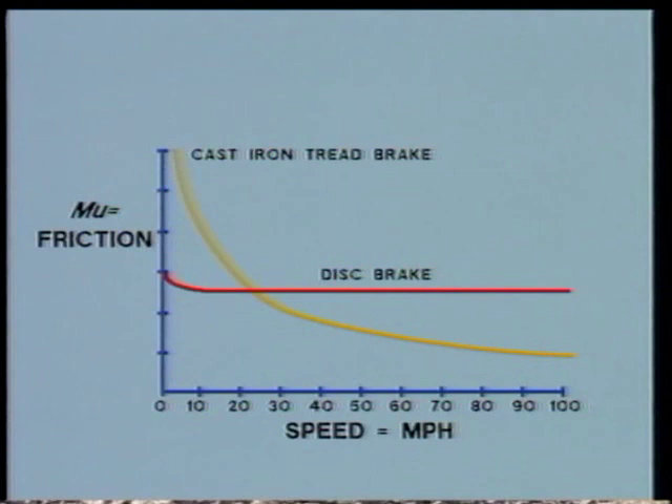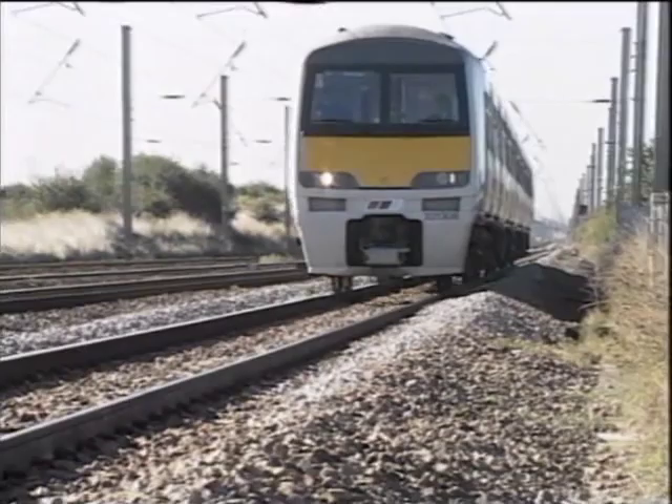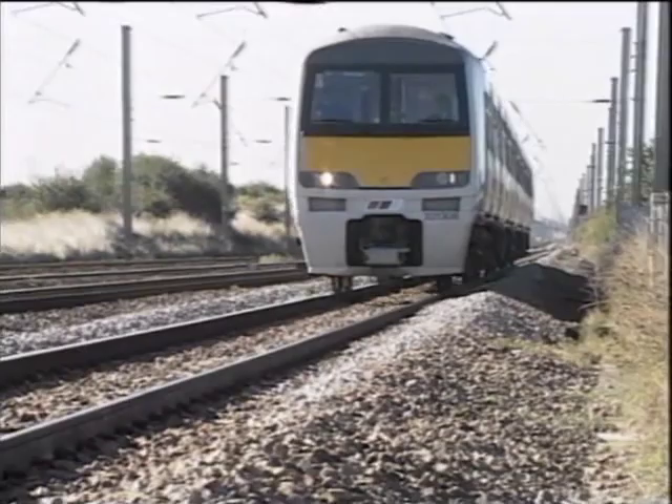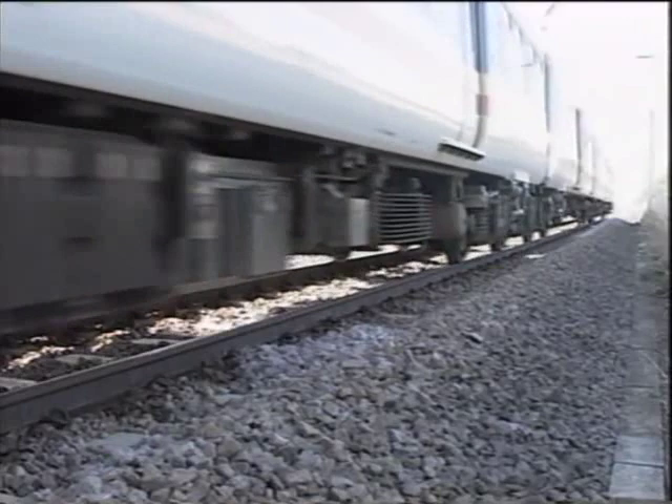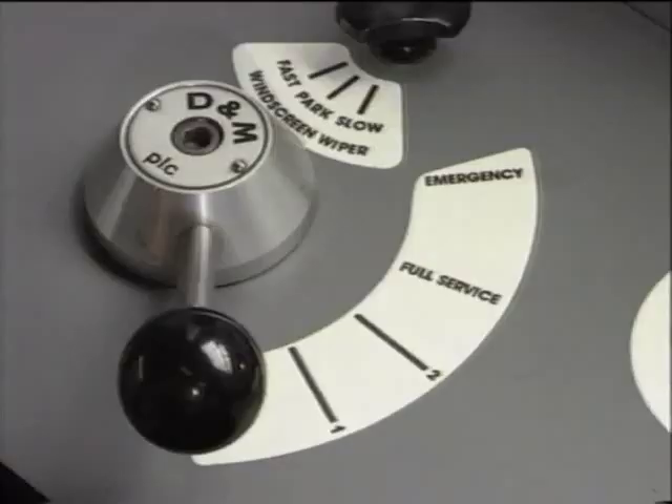Because of the efficiency of the disc brake in its ability to give high rates of retardation, wheel slide protection equipment is fitted to adjust the braking effort on each individual axle up to the maximum the wheel-rail adhesion can sustain. The disc brake is actuated by a three-step electrically controlled automatic air brake giving three stages of braking up to full service.